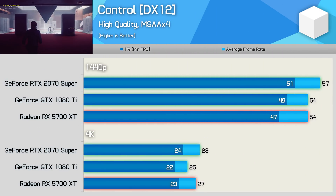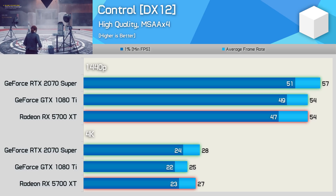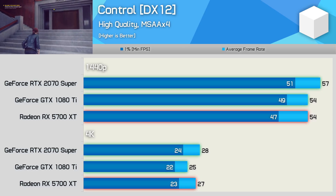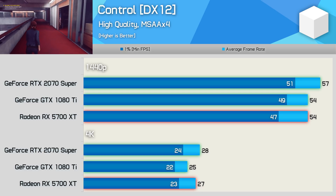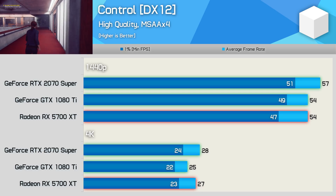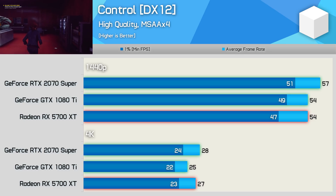Control is another new addition to our benchmark battery, but this one seems very unoptimised at this point in time. All three GPUs failed to average more than 60 FPS at 1440p, which is pretty horrible. The game looks good but not amazing, and certainly not good enough to justify the level of performance we're seeing. For now at least, Control looks to be a real FPS pig.